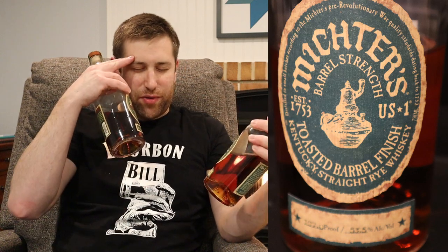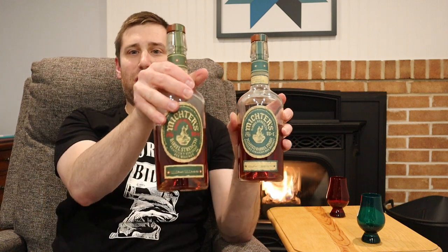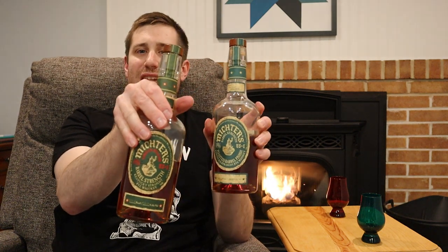Now the toasted barrel here comes in at 107 proof — that's 53.5% alcohol by volume. And it just says here 'Michter's barrel strength toasted barrel finish.' I gotta say the labels are kind of hard to read in this oval shape. You look at these on the shelf like, 'oh, which is which?' I think they could do better on the labeling. That's all I'm gonna say.